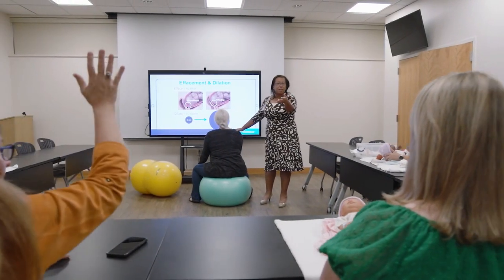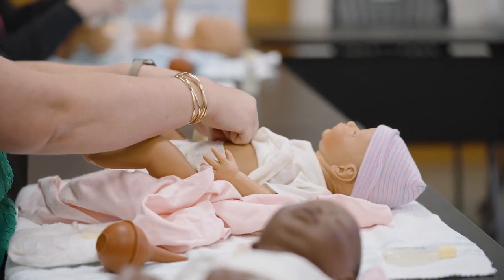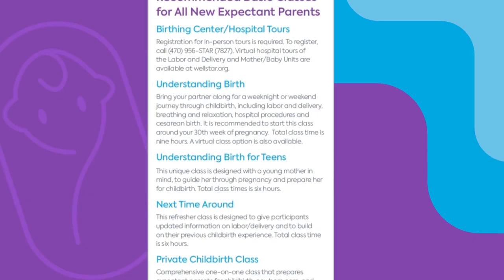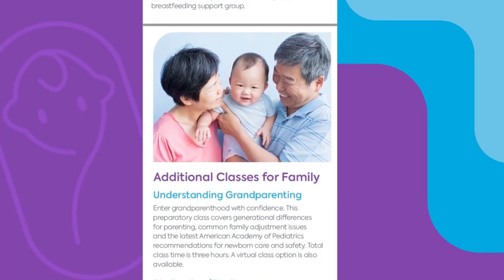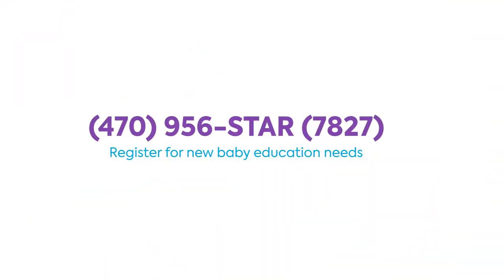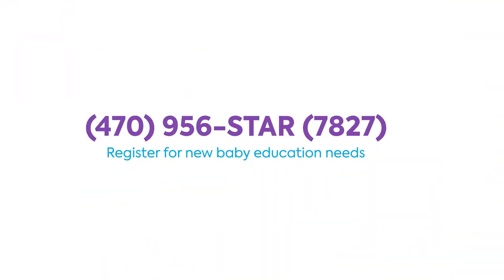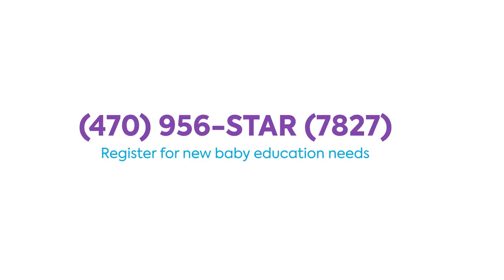Wellstar helps your family prepare for a new baby with our interactive education, accessible resources, services, and parenting classes. Choose from childbirth, newborn care, breastfeeding, and grandparenting classes available both in-person and online. Register for all your new baby education needs by calling 470-956-STAR-7827.